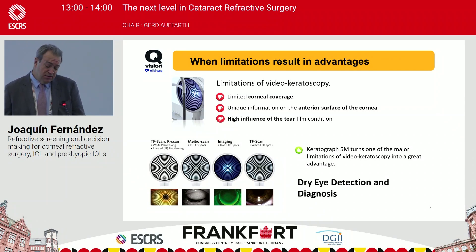We all know the limitations of video keratoscopy and topography: limited corneal coverage, unique information of the anterior surface compared to tomography which provides posterior surface information, and most importantly, the high influence of the tear film condition. It was truly disruptive to think about how to combine this drawback into a strength for dry eye diagnostics.